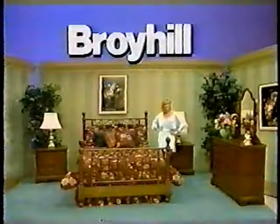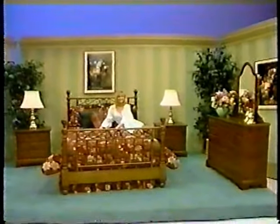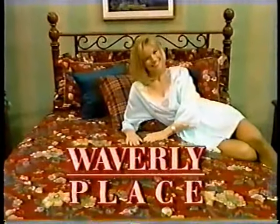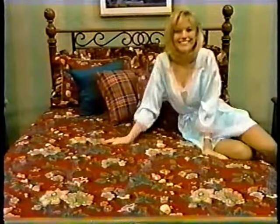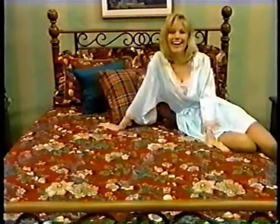Roy Hill's bedroom collection is a perfect combination of heirloom-quality furnishings and practical function for today's lifestyle, crafted with a satin heirloom finish from Roy Hill. Add that decorator's touch with a lovely bedding ensemble — Waverly Place — featuring the beautiful and stylish elegance of the Arlington Collection: a classic, traditional look for your bedroom.